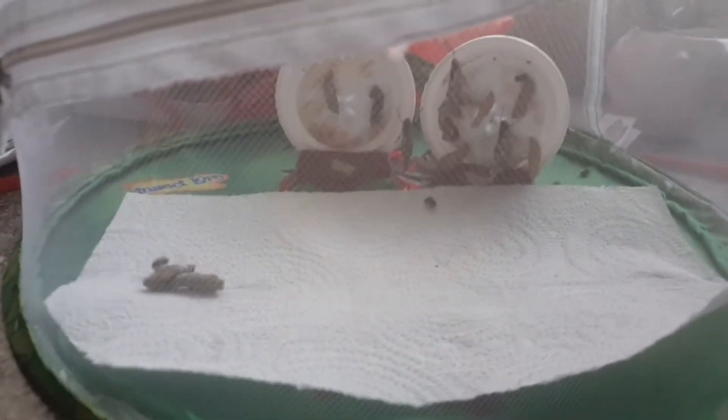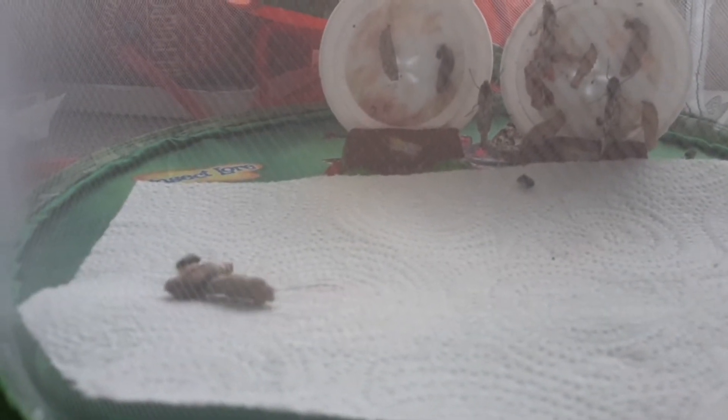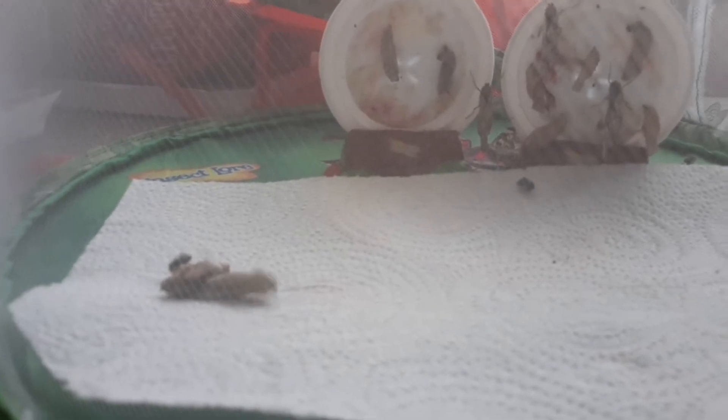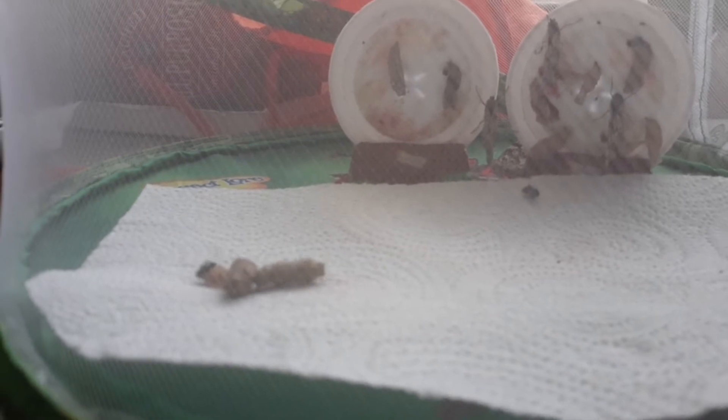All right, so the butterflies have started to come out of their chrysalises here. This one that's on the ground — the two that are on the ground — one is shaking ferociously, as if saying 'Predator, get away.' The other one is starting to come out of its chrysalis, which is why the other one is bothered by it.